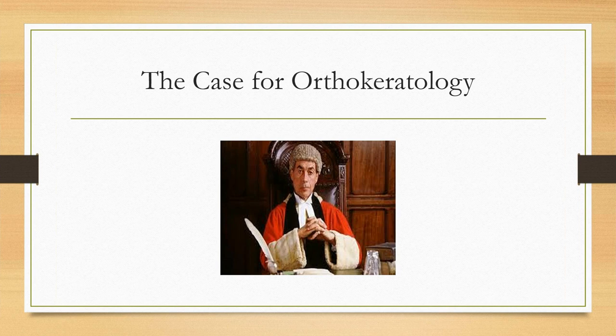Orthokeratology is not universally embraced — ophthalmology may not have the most positive opinion, and even some optometrists aren't always on board. But let's look at why you might want to consider doing it.